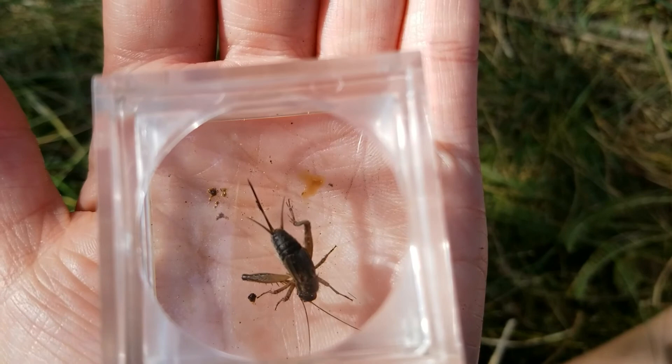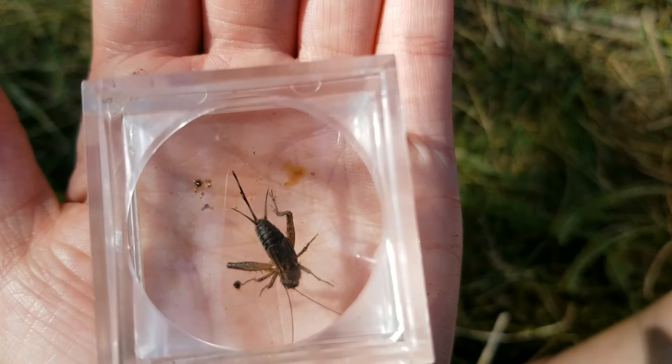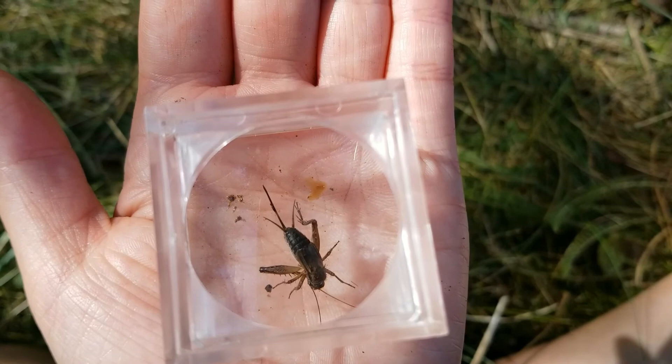So in my bug box here we have a tiny little field cricket. There are different types of crickets — there's field crickets, there's a camel cricket which is a caramel color, and then there's tree crickets. This is a field cricket, commonly seen here at Heckrot in our prairie. You can also hear them right now.